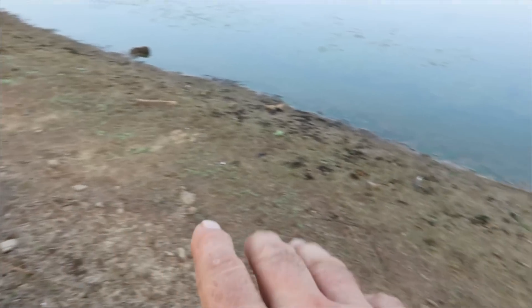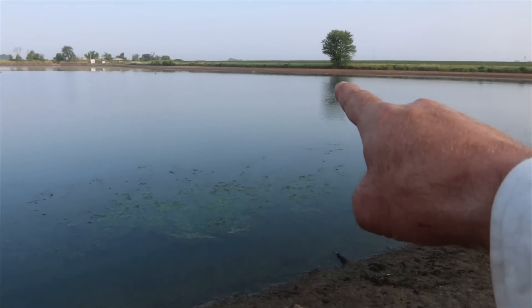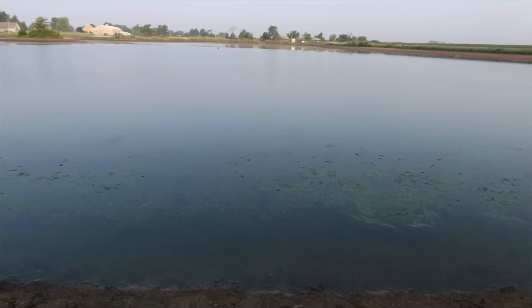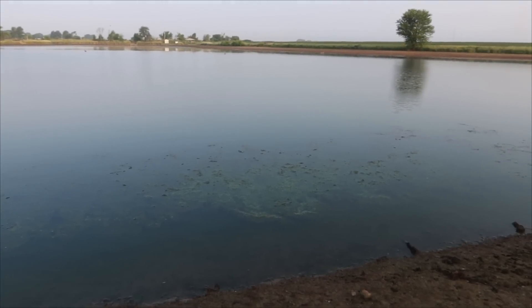We haven't had much rain here. This is normally where the water is way up here, and that's where the water is now, and we're only in June. I've never seen our neighbor's pond this low. There's a lot of shoreline right here, and if you can see over there, there's a lot of shoreline there too. This is a big pond — 15 to 20 acres or so — it's pretty big.